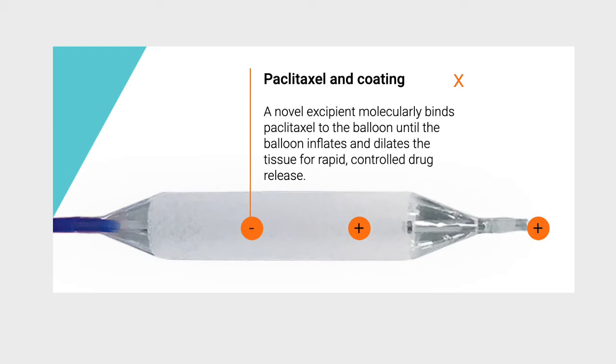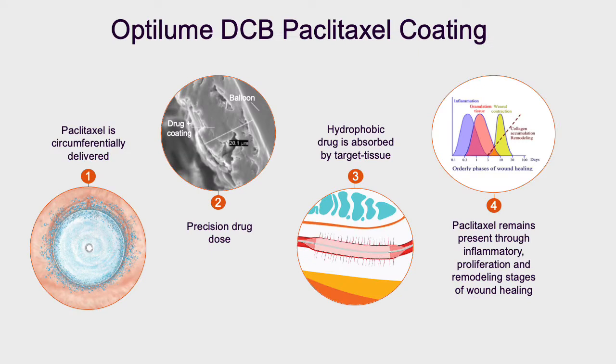The device is inserted over a guide wire which is placed through the stricture into the bladder. The paclitaxel is coated in the area of the stricture when it is dilated. Inflating the balloon once in position across the full length of the stricture opens the urethral lumen, creating microfissures in the urethral wall allowing for drug uptake. The paclitaxel is circumferentially delivered allowing precision drug dosing throughout the length of the stricture.